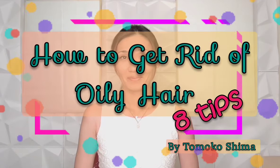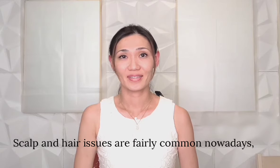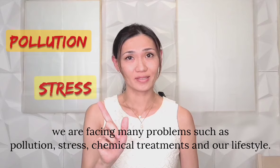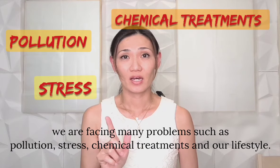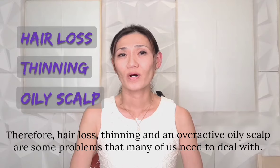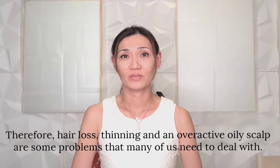How to get rid of oily hair? Scalp and hair issues are fairly common nowadays. We are facing many problems such as pollution, stress, chemical treatment, and our lifestyle. Therefore, hair loss, thinning, and an overactive oily scalp are some problems that many of us need to deal with.